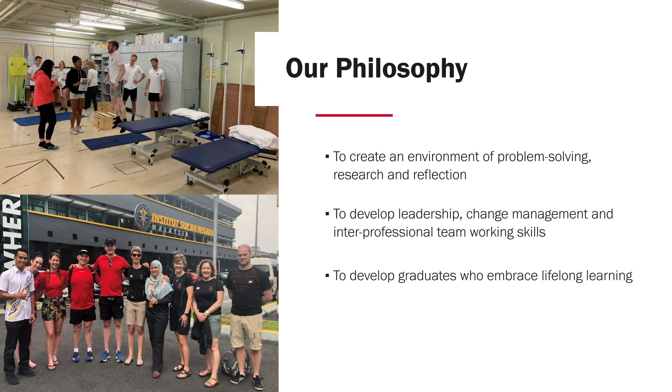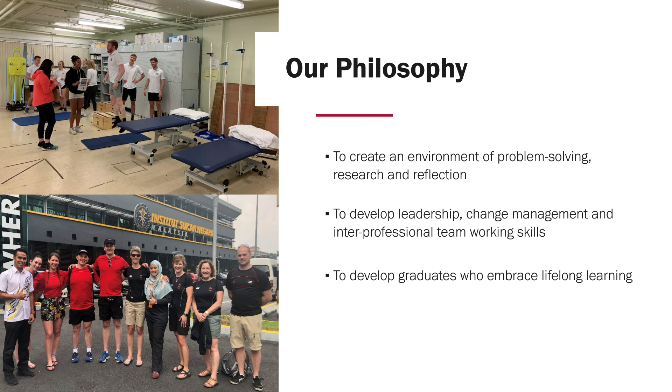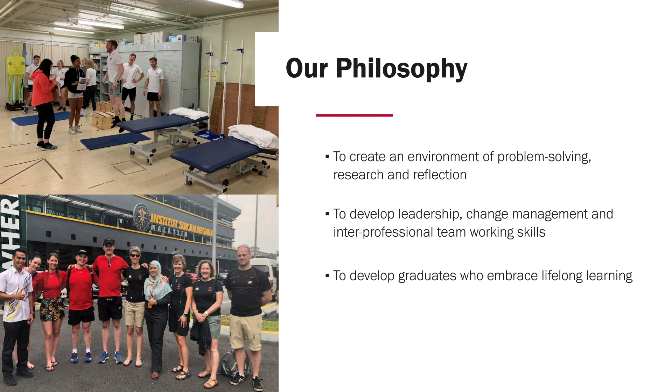We also have graduates who embrace lifelong learning, and one of the ways we encourage that is the need to incorporate research and evidence throughout the programme. Students are introduced to healthcare guidelines and learn the importance of evidence-based clinical reasoning. In their third year they get an opportunity to explore this in more detail where they begin designing and developing their own dissertation projects, something they do in collaboration with staff and other students before undertaking the research.